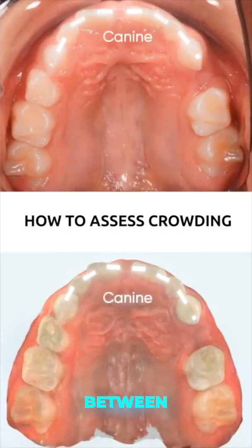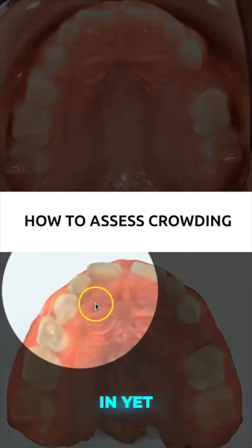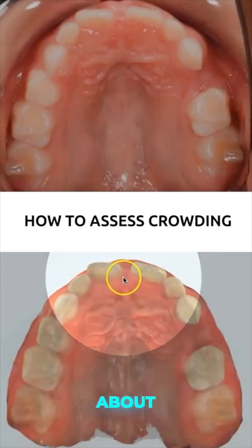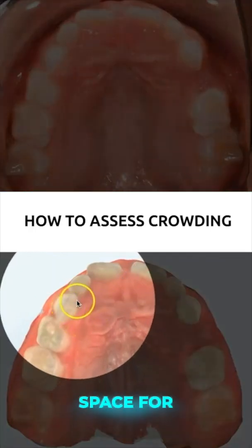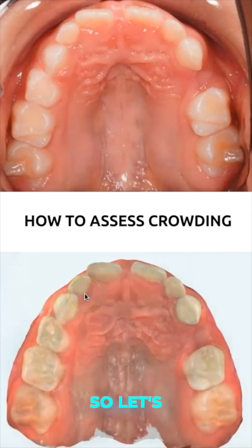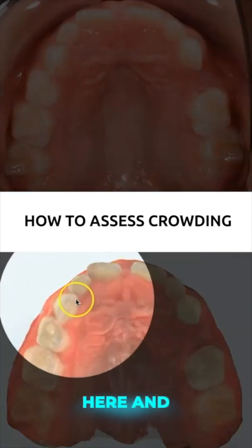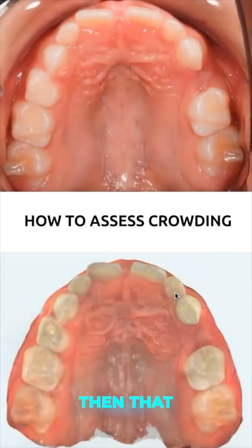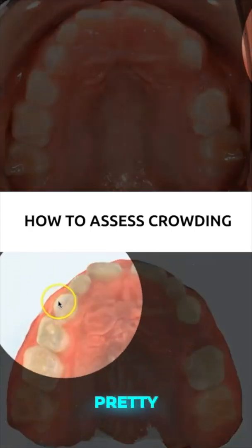When we look between canine to canine, she doesn't have her permanent lateral incisors in yet — she has her primary lateral incisors. We've got maybe about two millimeters of space there. We're going to need a little bit more space for these lateral incisors compared to the primary lateral incisors. So that's pretty close to a wash between the space we have here and the space we're going to need here, which tells us that at least on this side, we're looking pretty good.